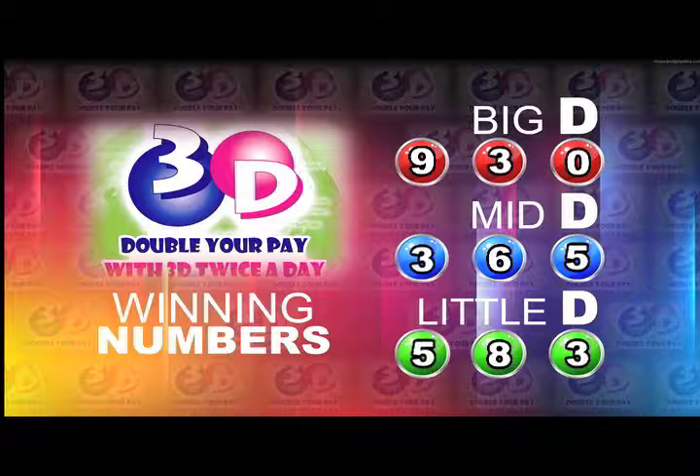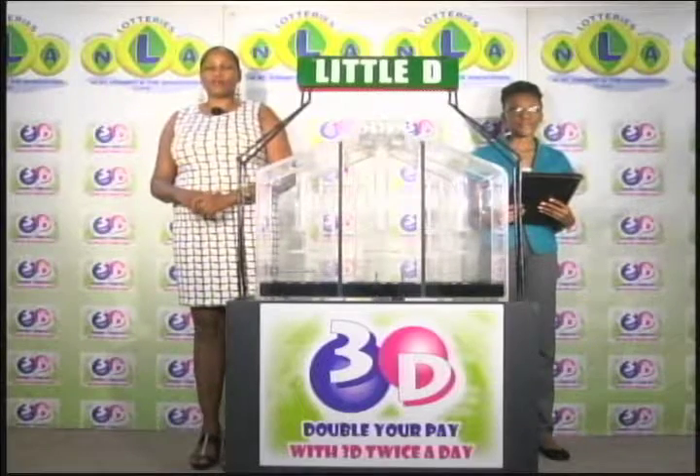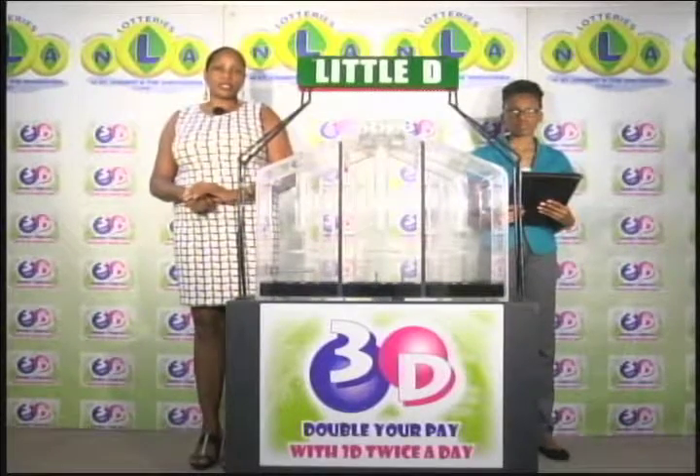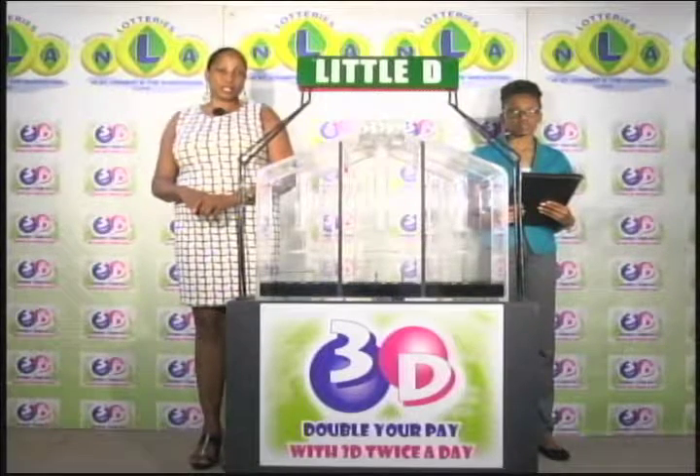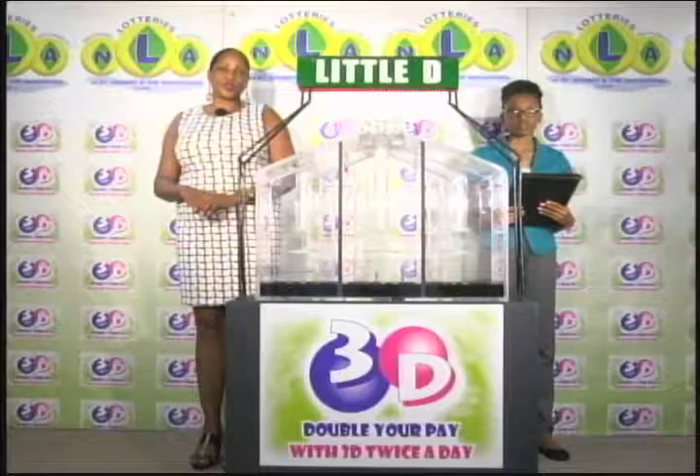The mid D winning number: 3, 6, 5. And the little D winning number: 5, 8, 3. I'd like to thank you for playing 3D and remind you our next draw is tomorrow at 2. Remember you can double your pay with 3D twice per day. Stay tuned for the Play 4 draw.